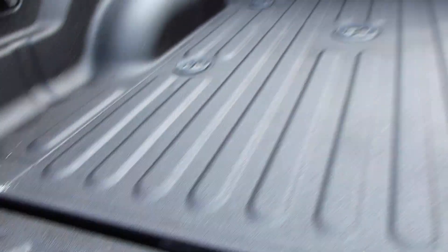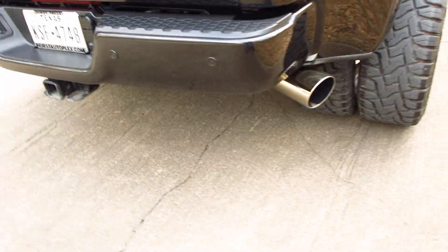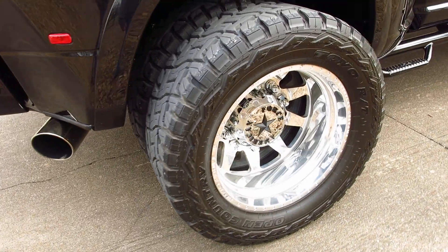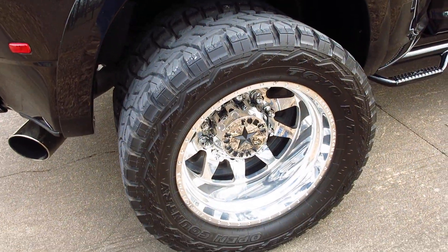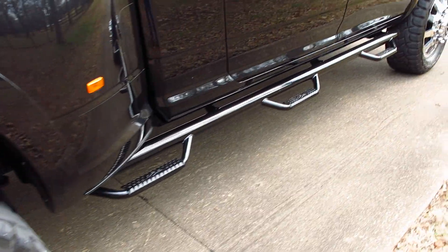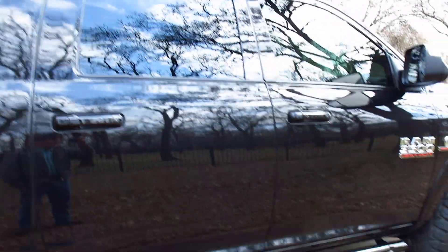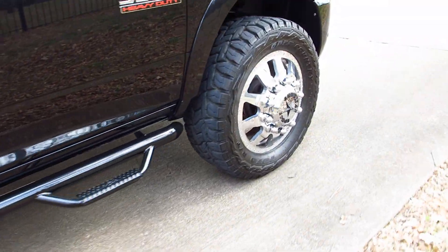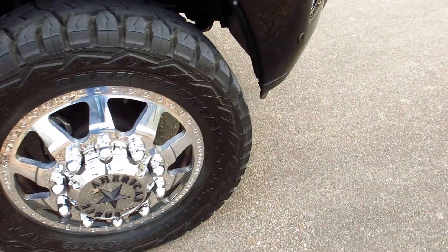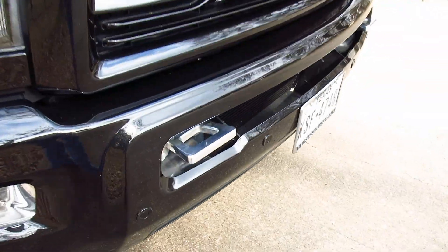It's got the headache rack with LED lights. This truck has a custom full exhaust and 22-inch American Force wheels with Toyo RT tires. It's got nerf bars with three steps. This is the mega cab, which is the extra-long body, and it only has six thousand miles on the turbo diesel engine.